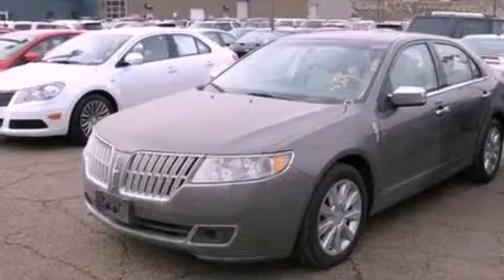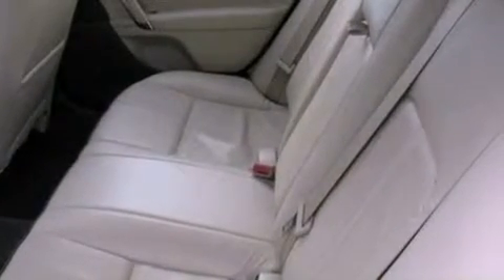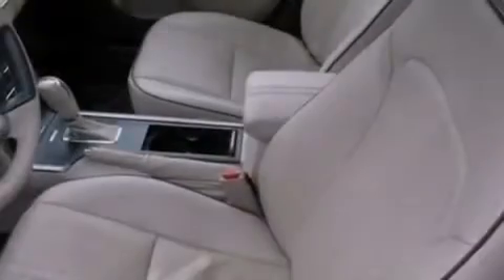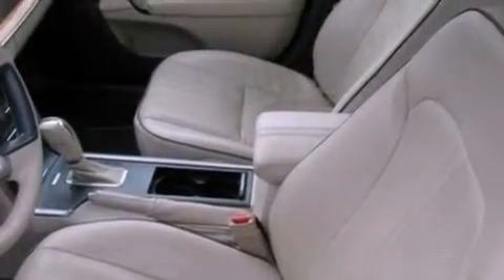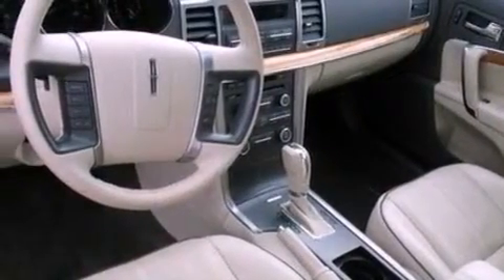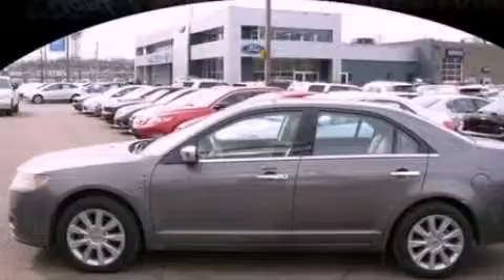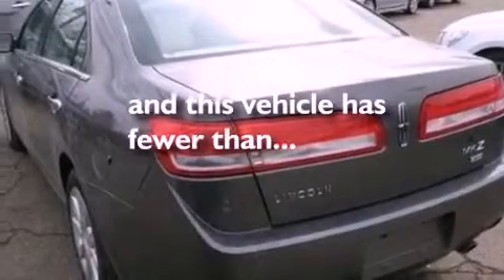The following features are also included: memory settings for the driver seat's positions so you can recall your favorite position with the push of one button, dual power seats, cruise control, leather seats, performance tires, a security system, an illuminated driver side vanity mirror, an anti-lock braking system, air conditioning, and this vehicle has less than 21,000 miles.